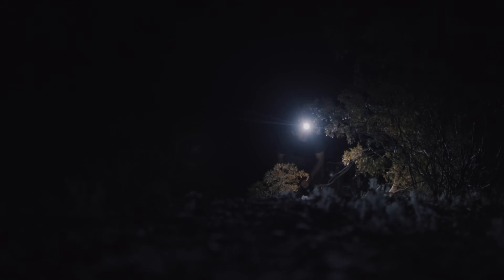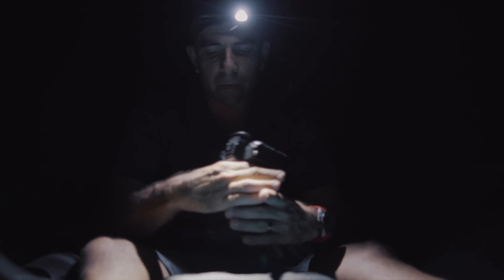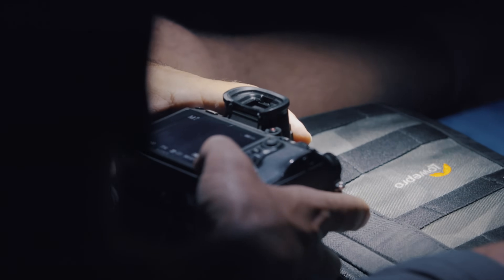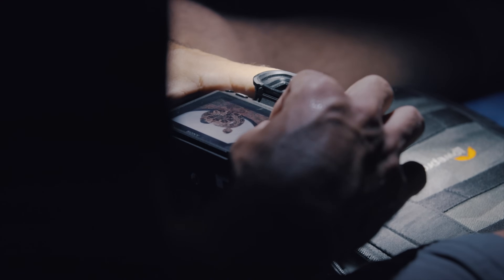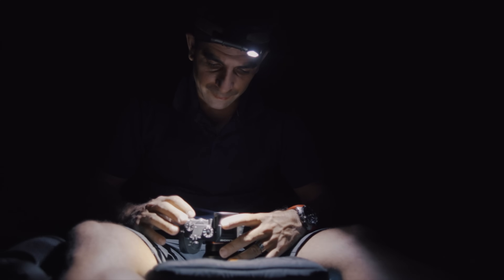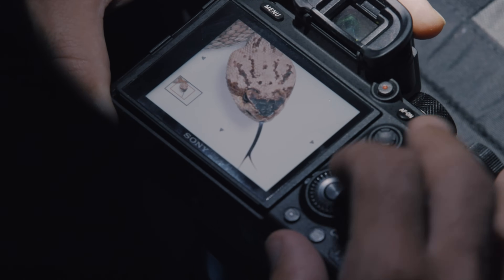I'm going to set up a camp here for tonight. I need to get some sleep. I need to be rested for tomorrow. I'll take a look at my photos. That always fires me up for the next day. Crotalus molossus. You can clearly see the eyes, the scales. I'm going to make some very nice plates.